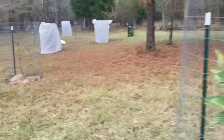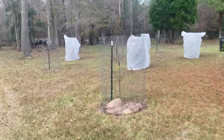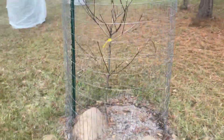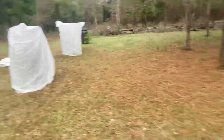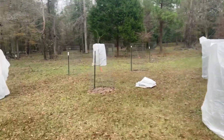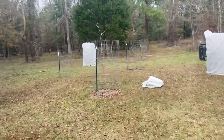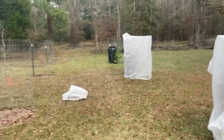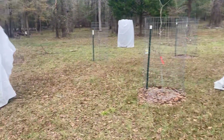Peach trees are defoliated. Got massive ant beds in there, gotta get rid of those. I'm gonna finish taking off the frost cloths — I don't want them to get torn up by the wind. I guess it really only needs them when it gets to the low 30s. All right, take it easy.